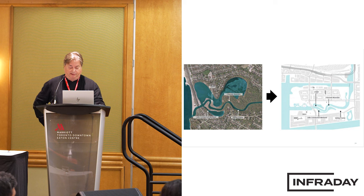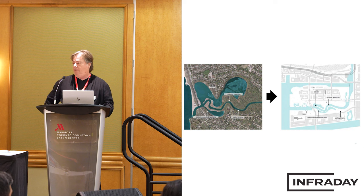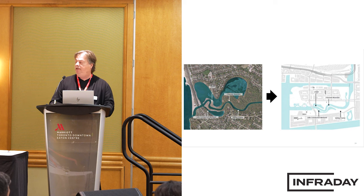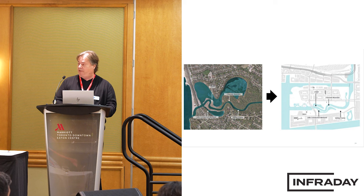Our construction partner on this is Ellis Don. The project delivery process is construction management and not P3. We chose that because we dropped 2,500 boreholes and our modeling was only 5% accurate in terms of what we found in the ground. Under a P3, it would be an endless opportunity for claims and escalation. Using this structure, we sequentially tender and know more as we go along. We are facing some tail-end challenges from COVID escalation and cost pressures.